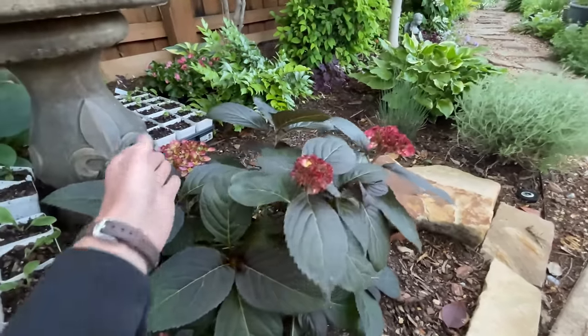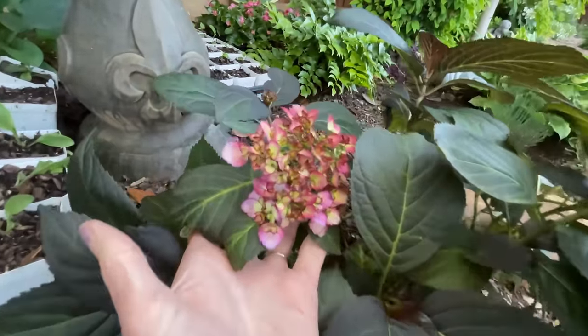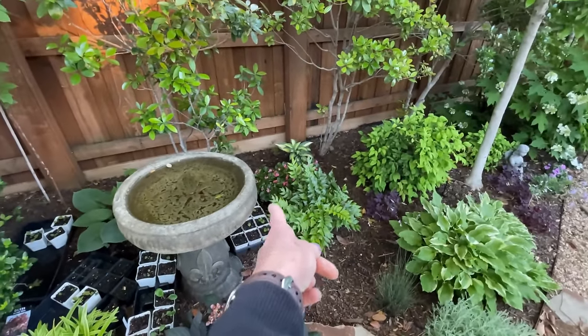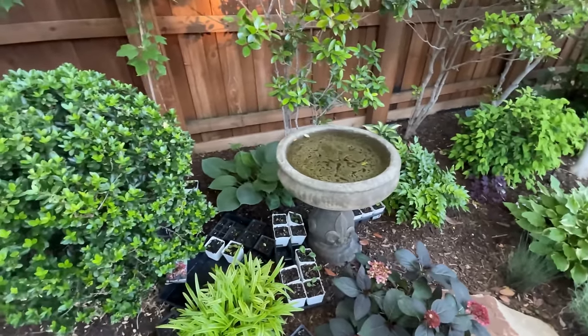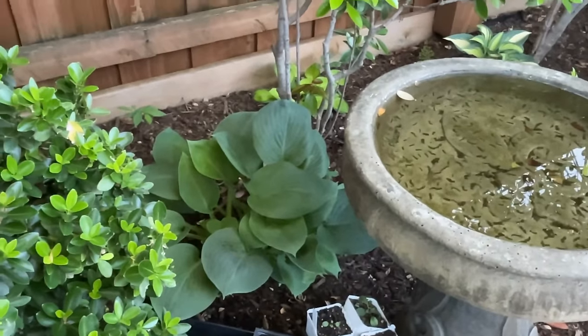We'll see how it does through the summer heat. It's in a perfect spot, but just with the heat it might be too much for it. I've got some begonias still back there that I need to plant up — I just pulled all these out of the greenhouse. Hopefully I can get these planted this week. Look at that hosta back there, how huge — I need to divide that up.